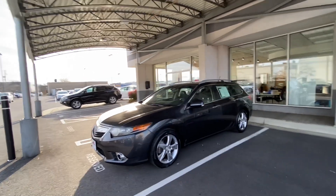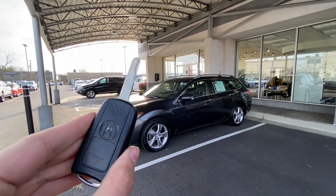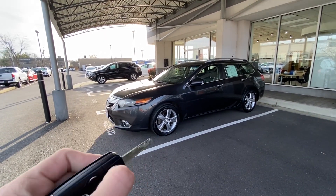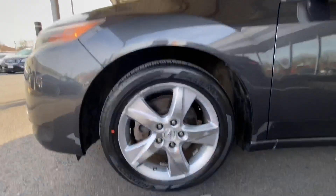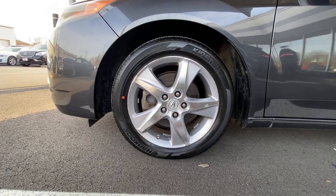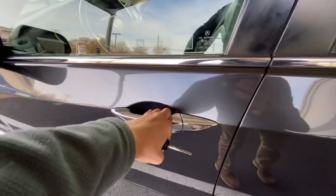As you can see, this one is finished off in a gray exterior with your pretty typical older-styled Acura switchblade key fob. Here's a shot of your five-spoke alloy wheels — these are 225/50 R17s. It also has chrome door handles.